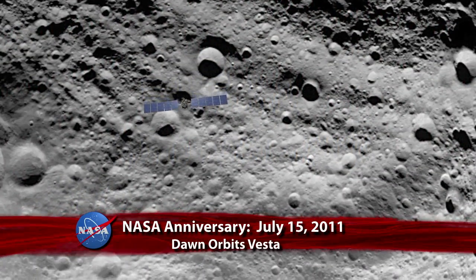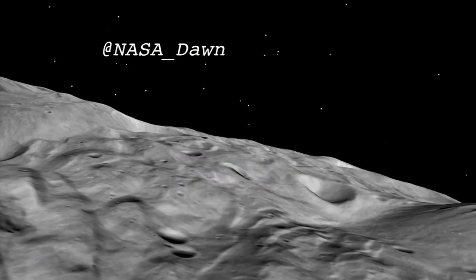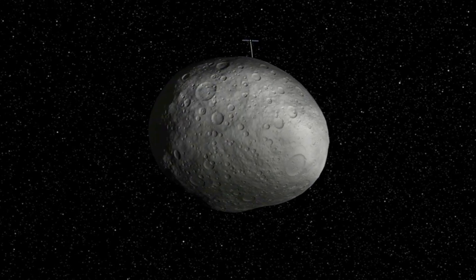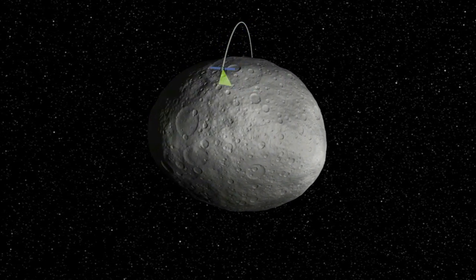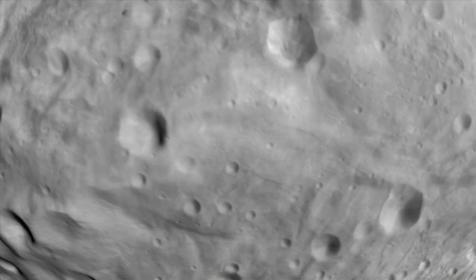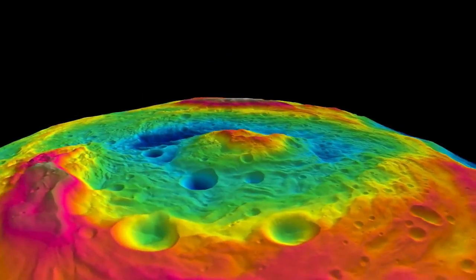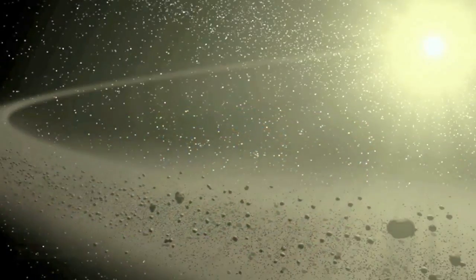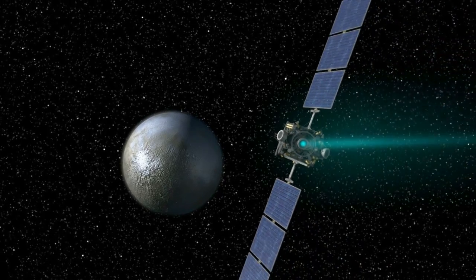One year ago, on July 15th, 2011 Pacific Time, after nearly four years of travel through the solar system, NASA's Dawn spacecraft was pulled into the orbit of Vesta by the giant asteroid's gravity. Dawn became the first spacecraft to orbit a main-belt asteroid located in the region between Mars and Jupiter, about 117 million miles from Earth. Images and data collected by the spacecraft of Vesta and the dwarf planet Ceres — Dawn's next stop — will help scientists characterize the early solar system and the processes that dominated its formation. Dawn is expected to leave Vesta's orbit late next month and arrive at Ceres in February 2015.